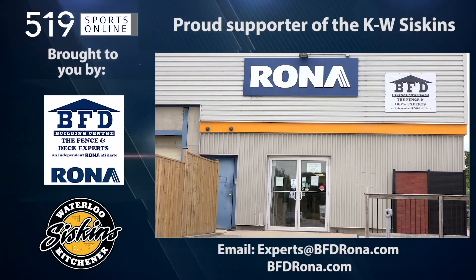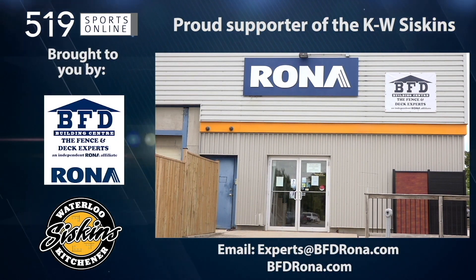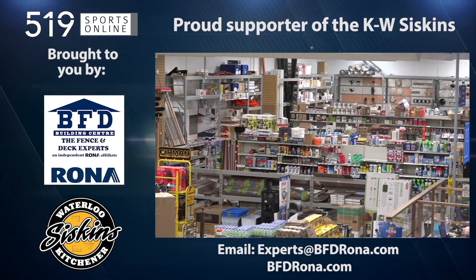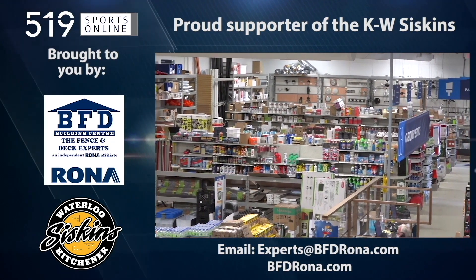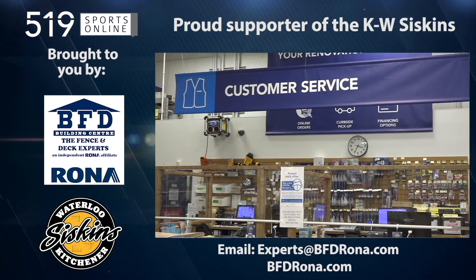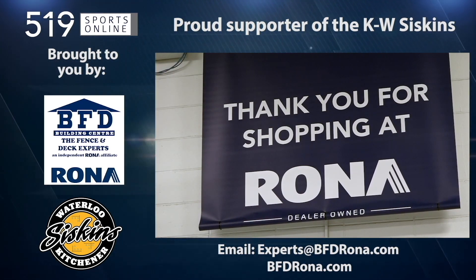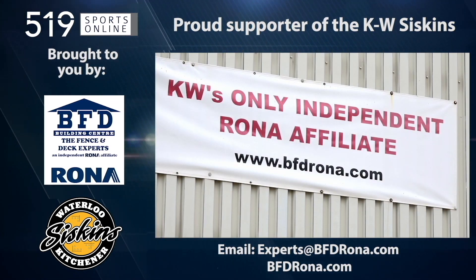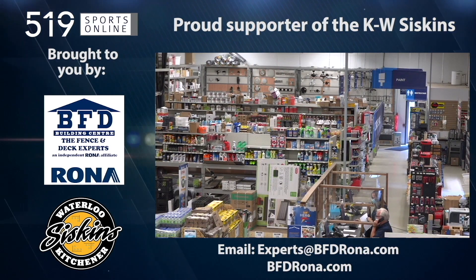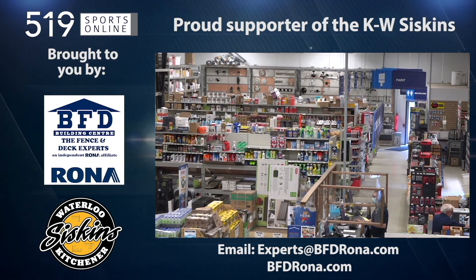This local sports report is presented by the BFD Building Center, a proud supporter of the KW Siskins. BFD is Waterloo Region's only Rona store, and it's locally owned. At their store in Kitchener, you will find a huge range of products and supplies for any home project, including specialty fences and decks, plus friendly professional staff ready to lend an expert recommendation. You can also order online at rona.ca for in-store pickup or delivery. Drop in to see them in Kitchener on 4 Well Road at Victoria Street North or visit bfdrona.com.